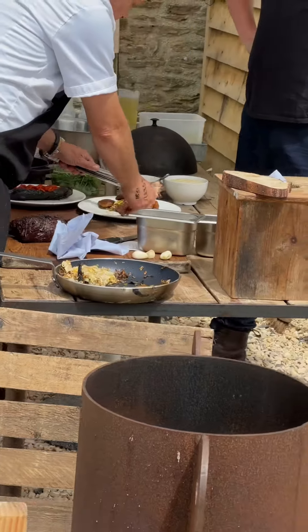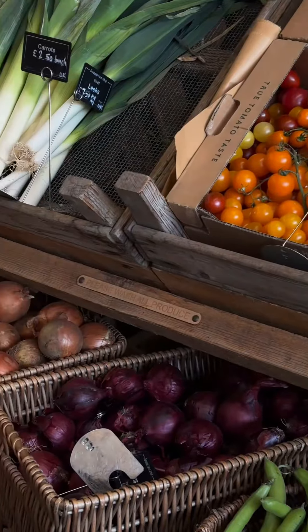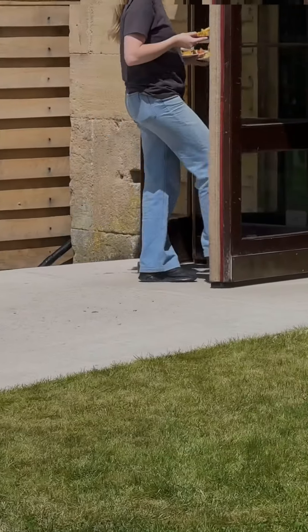As a resident of Bath, I thought I'd take you to some of my favorite local places, starting with House on Earth in Bruton — a contemporary modern art gallery. On site they have a farm shop, restaurant, and bar.